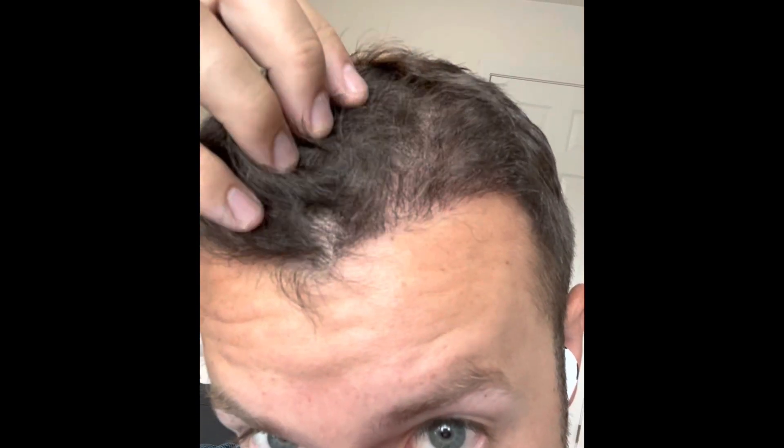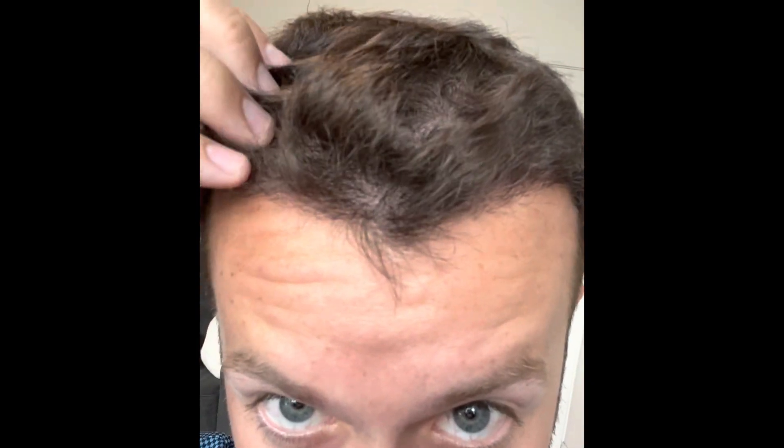Even at five months I'm still going to see a lot of continued growth, and the key thing now is density increasing. My hairline is pretty well established on both sides, but you can see a lot of spots where the density is not perfect. This is my native hair right here — you can tell what it looks like and then compare both sides.